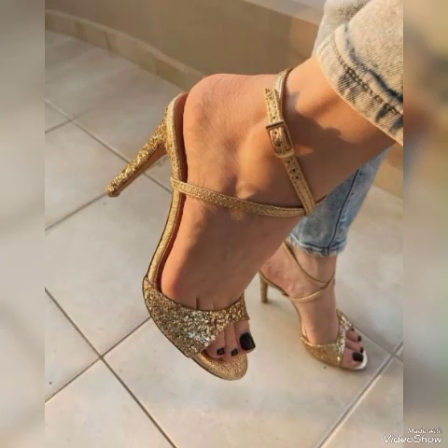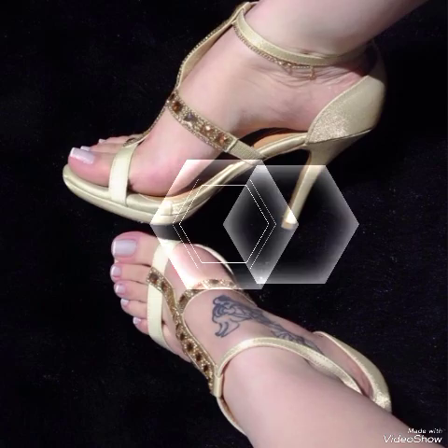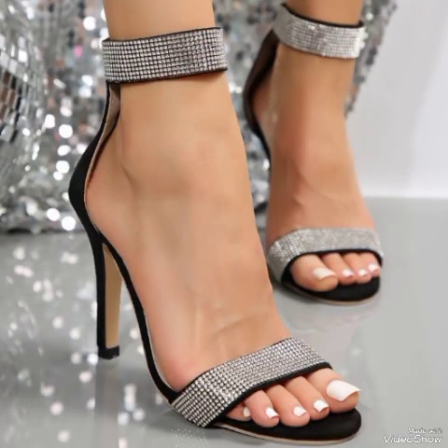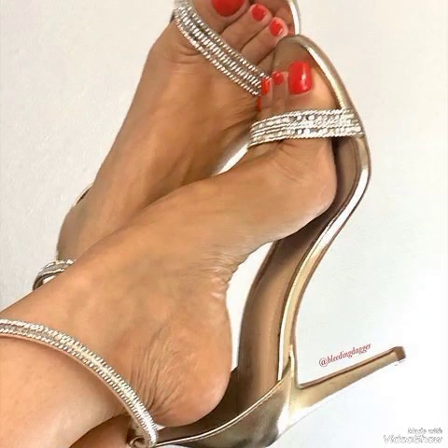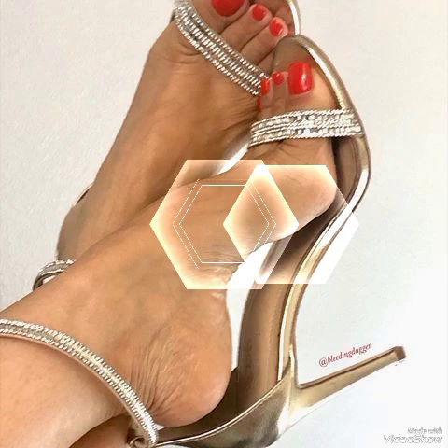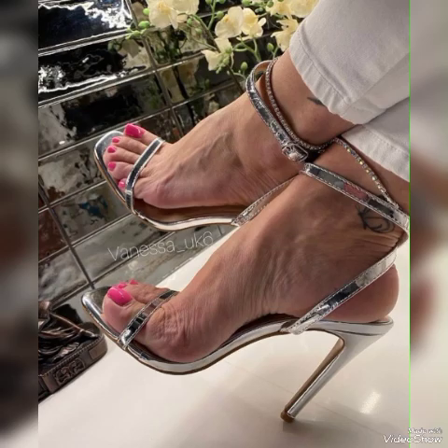So dear viewers, I suggest you to watch this video till the end for more designs and more ideas. Update your wardrobe with these glamorous beautiful high heel sandals. When you wear these stylish sandals, you can look more beautiful and more confident.